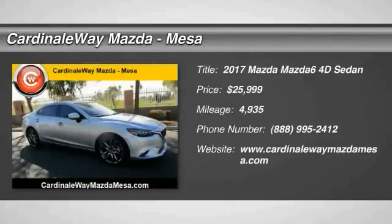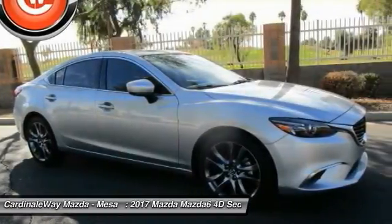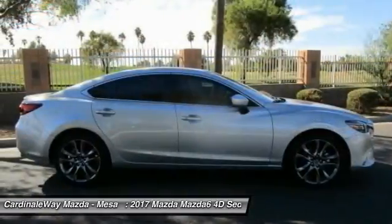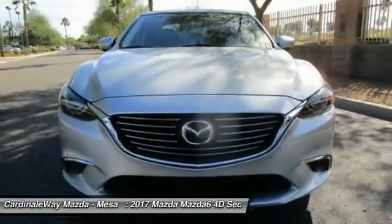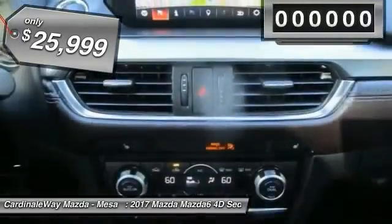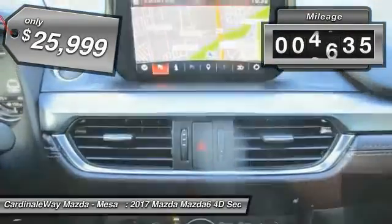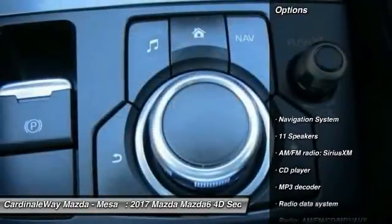2017 Mazda 6. Exceptionally stylish and fun to drive, the Mazda 6 has quality, dependability and reliability at the heart of its design. This acclaimed sports sedan appeals to your senses and your wallet and is priced below $30,000. This vehicle has less than 5,000 miles. Here are some of this vehicle's great options.